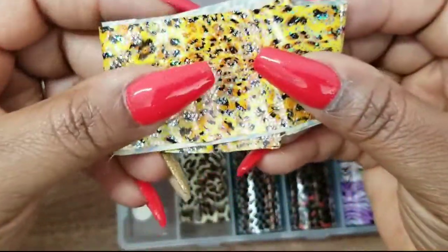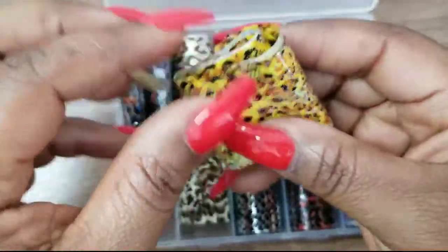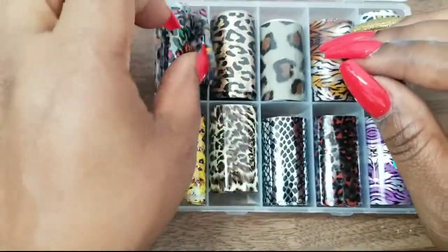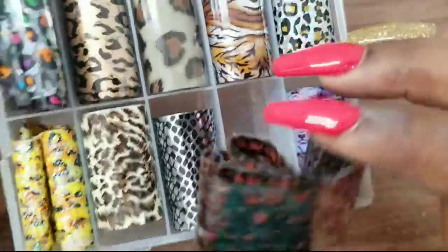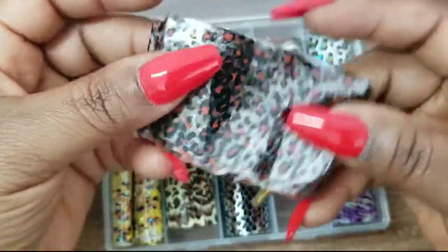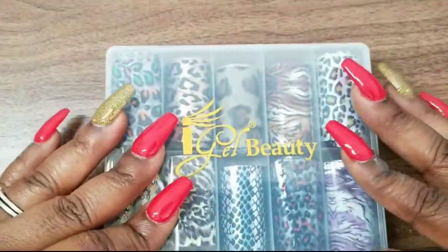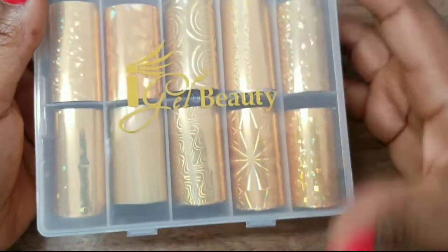This one is really cute — it's leopard but with little gold specks on it. Then there's this purple one — this is really cute, I might wear that soon. I just woke up one day and I was in love with leopard print — leopard print everything. I have leopard flats, a couple of cardigans. The next one is this gold iridescent type foil with designs on them.